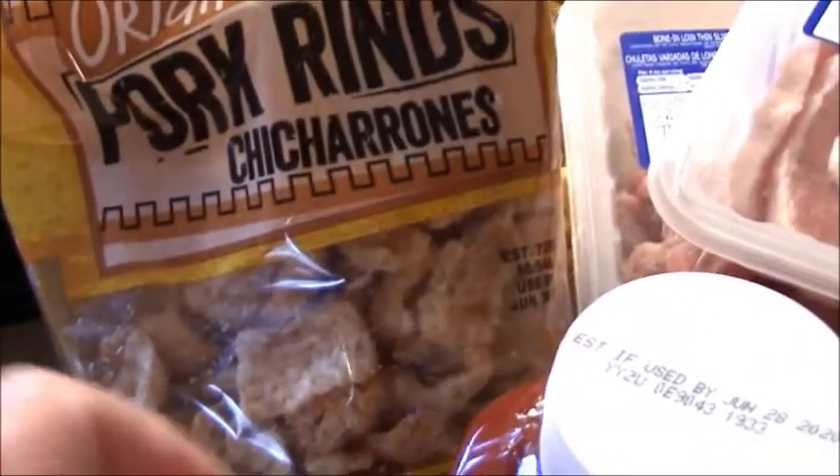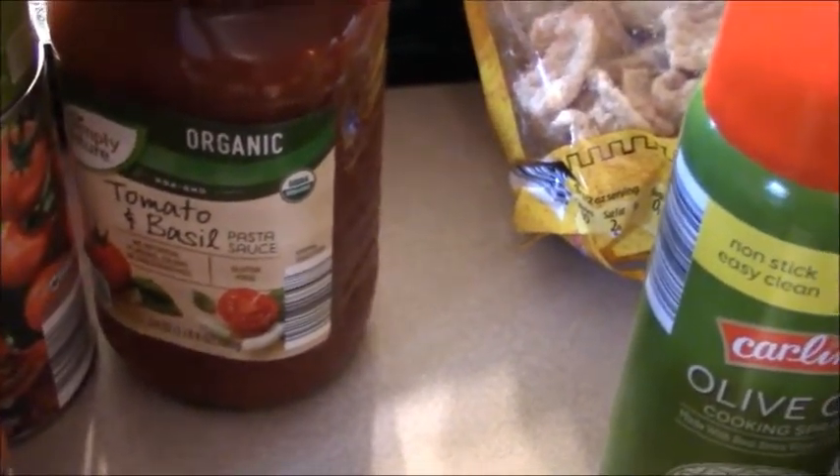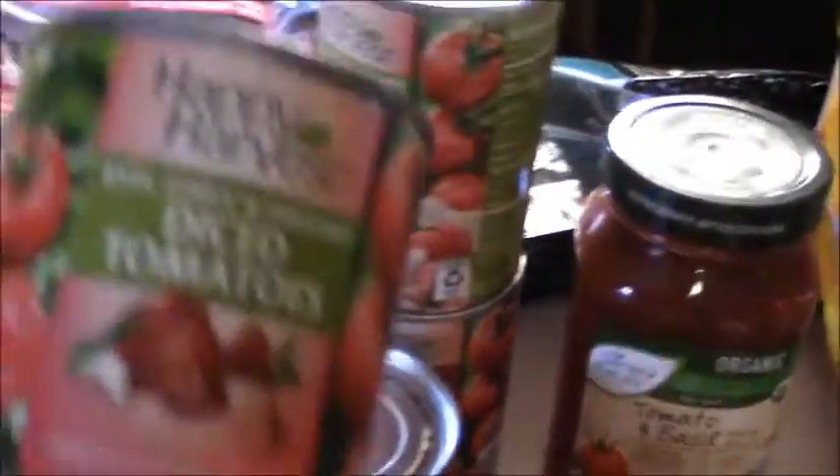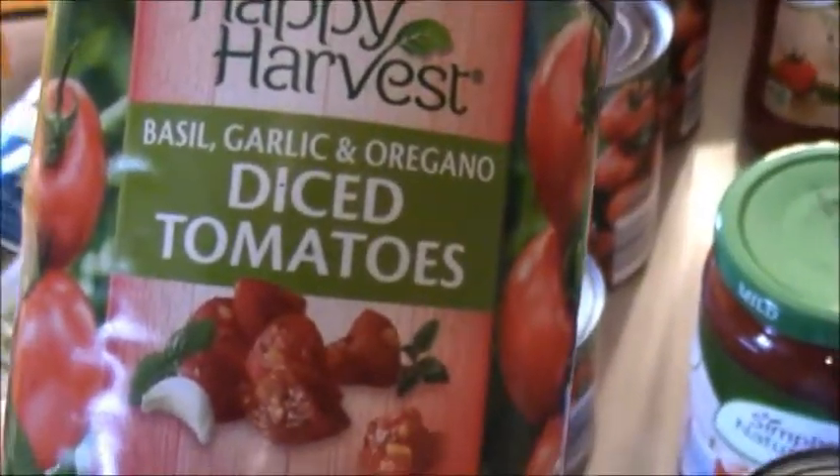I got two bags of the pork rinds, one jar of the tomato basil pesto, and one jar of spaghetti sauce — it's organic. It is a little higher in carbs but I wanted convenience this week so I grabbed one. Two cans of the diced tomatoes to fill my cabinet back up, and the garlic, oregano, and basil, and then two cans of the fire roasted tomatoes.